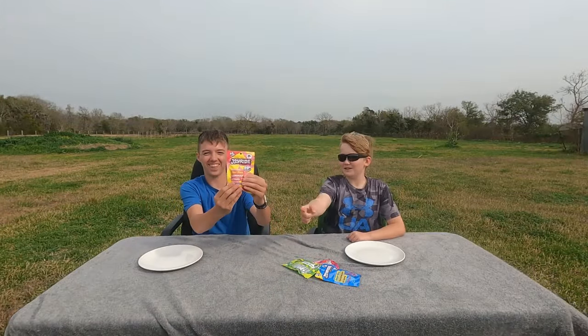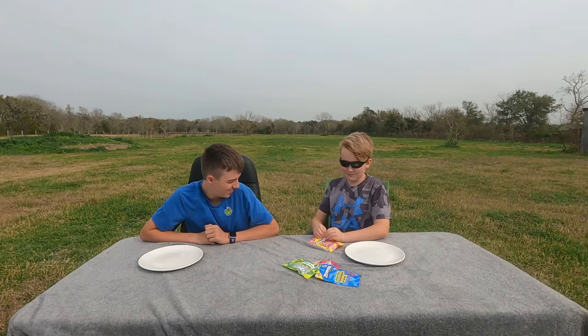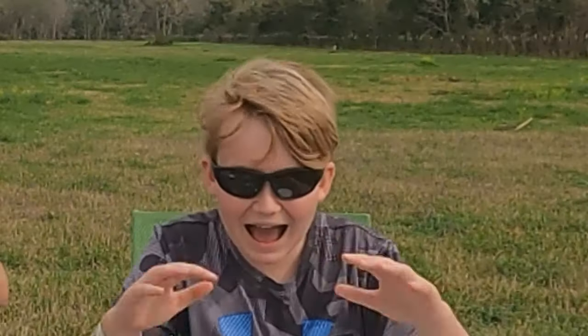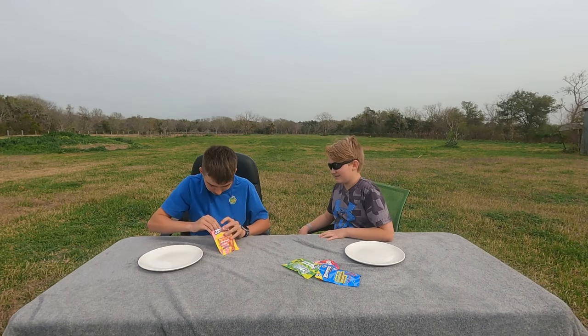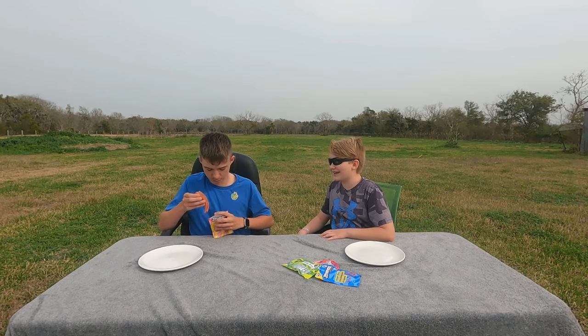We're going to be starting off with Pink Lemonade. Let's go. We're going to be rating them 1 through 10. Open Green Apple. Look how many it comes with — they're like all stuck together. It's half! Look how many it comes with in one packet!